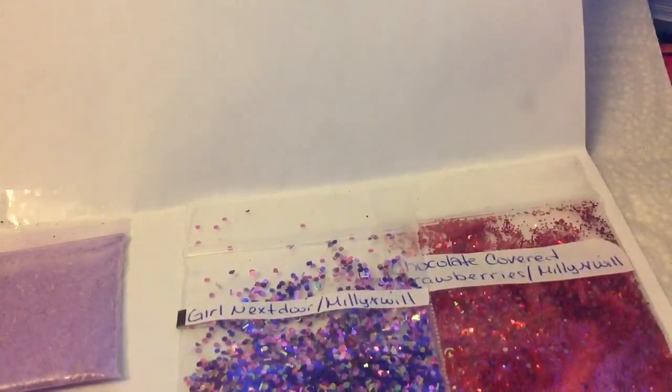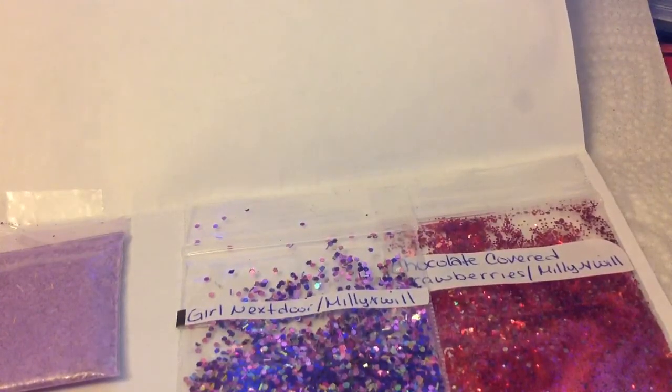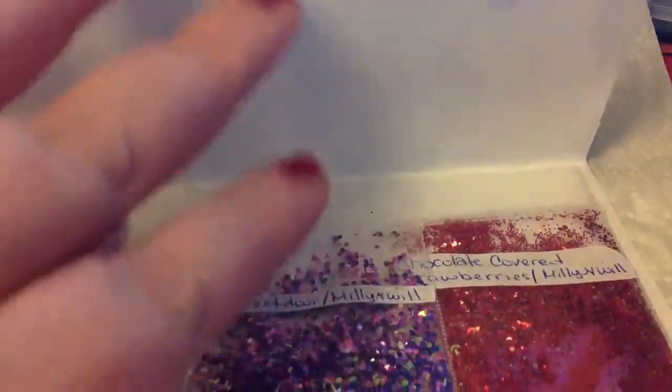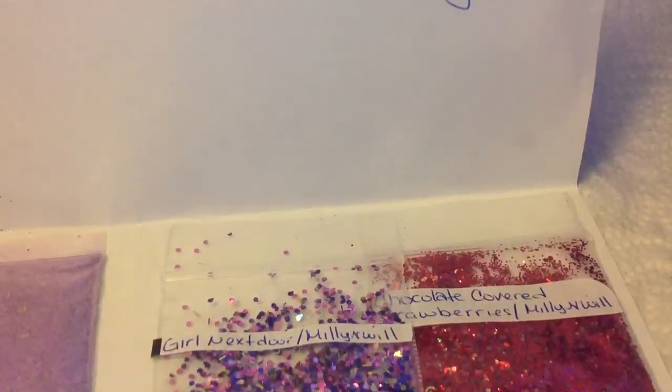This gift mail and goodie packet was from Millie and Will. She signed it, love Unique and Millie. Unique is her daughter. Oh my god, so adorable.